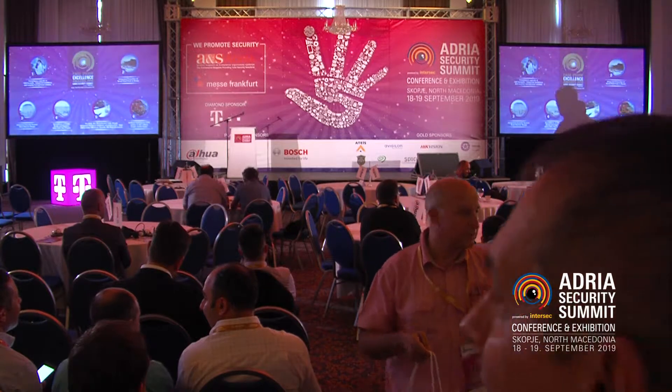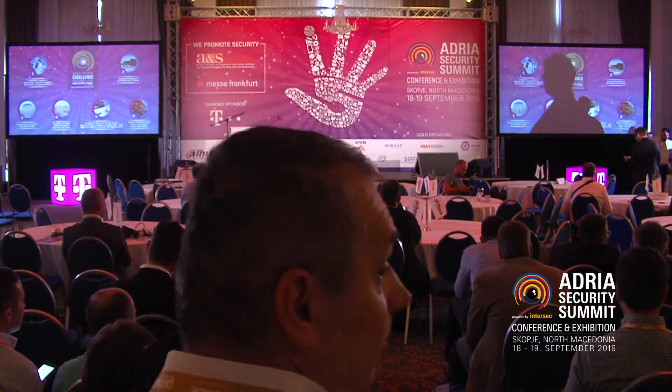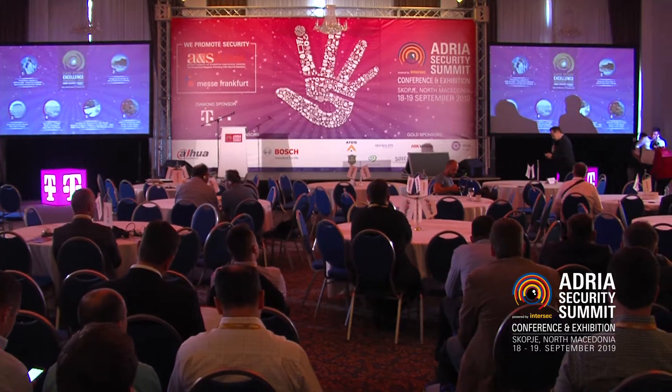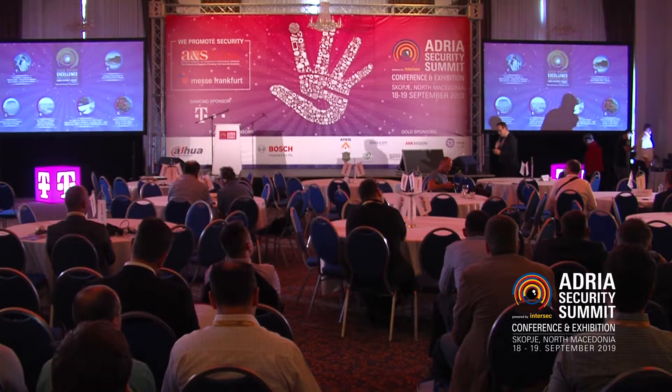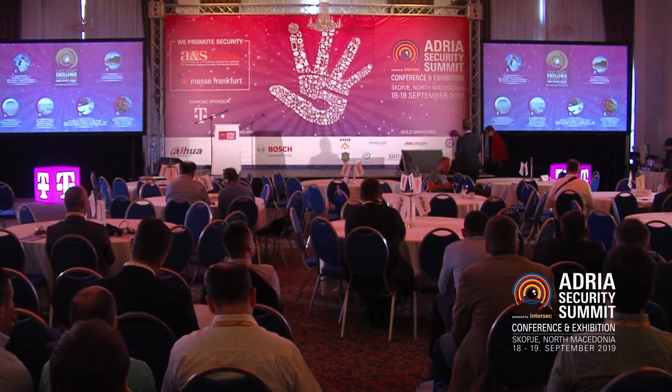It's now time for another case study presentation. We now go to our dear friend Renata Doncevic, who is a general manager and member of the board of Alarm Automatica. She'll be speaking about integrated protection of Grand Hotel Park in Rovinj, a new big hotel in Croatia, and they had a lot of work to do.